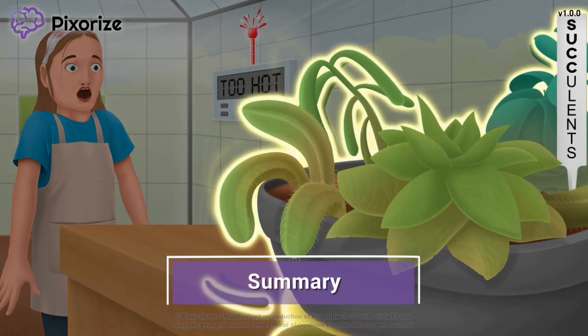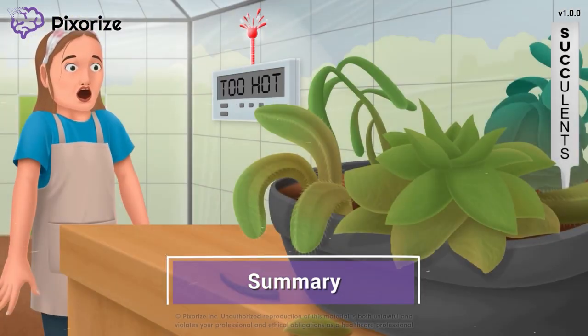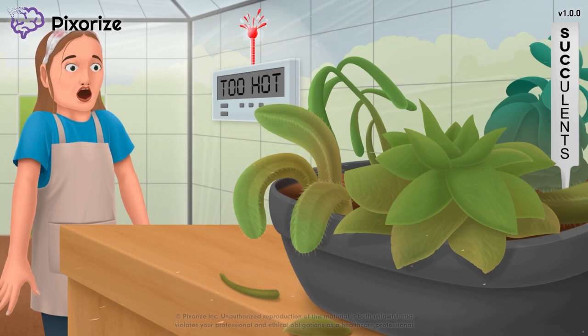Let's review what we've learned. Succinylcholine is a muscle paralytic drug that is given alongside anesthesia during surgery. Its most dangerous side effect is malignant hyperthermia. I feel bad leaving this gardener in such a sucky situation — you know, because we're talking about succinylcholine.